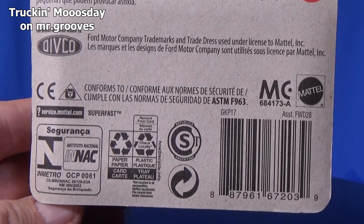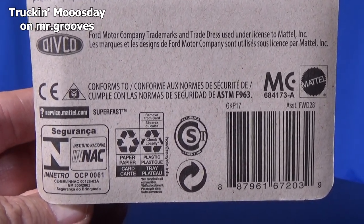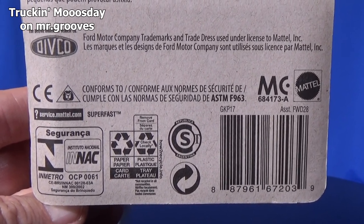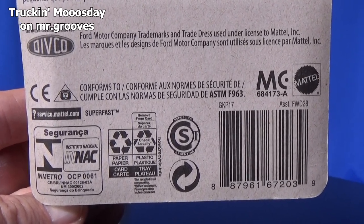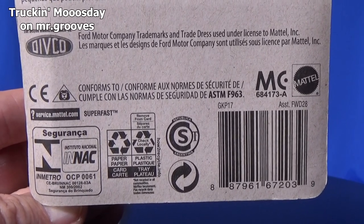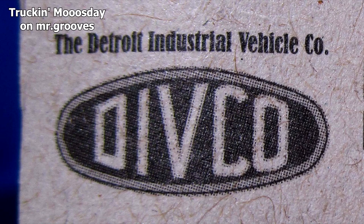Just a bunch of legal stuff so it can be sold in multiple countries. Matchbox doesn't exactly have the liberty to make packages for English and then another one for international markets. As you can see, it's an official licensed product. I guess Ford Motor Company owns a trademark now. The small print above the Divco logo is for the Detroit Industrial Vehicle Company. I didn't even know what Divco stood for — Detroit Industrial Vehicle Company. Good to know.